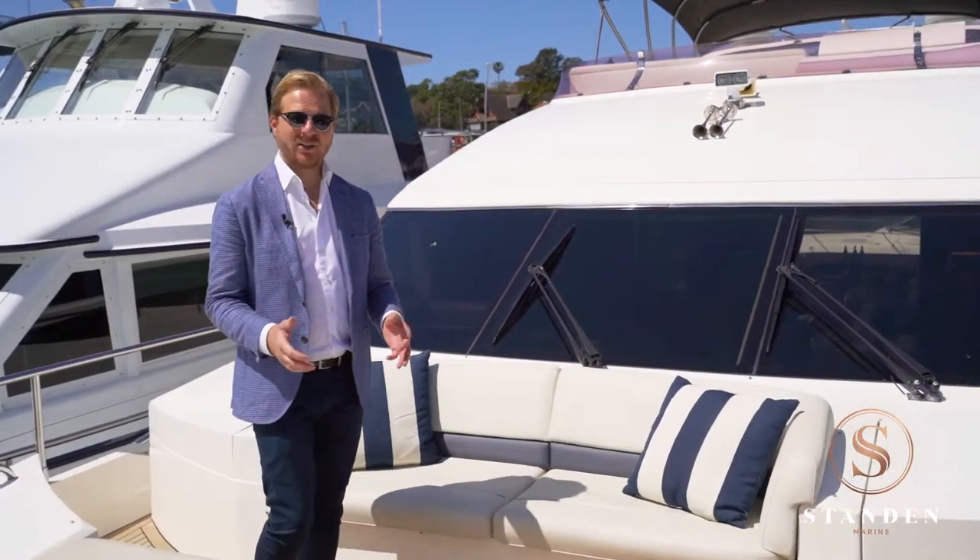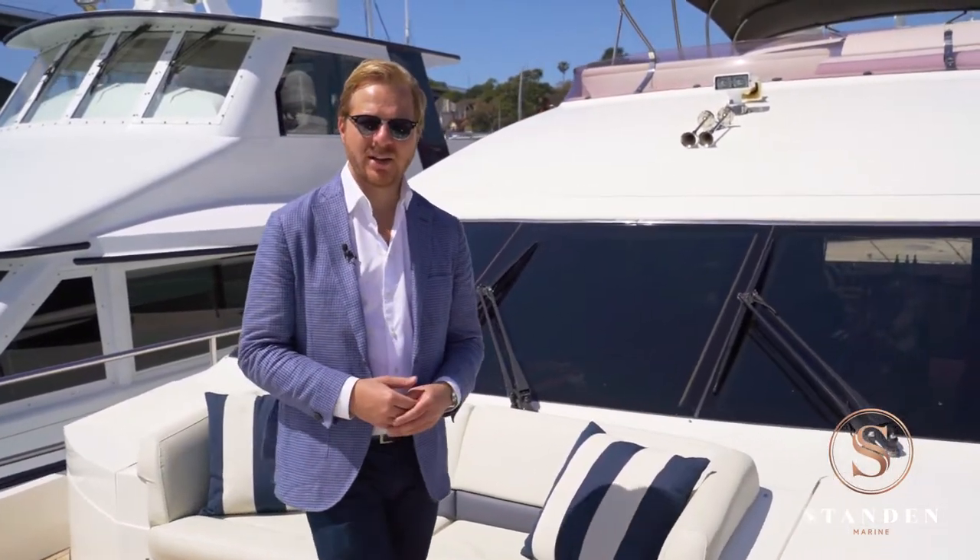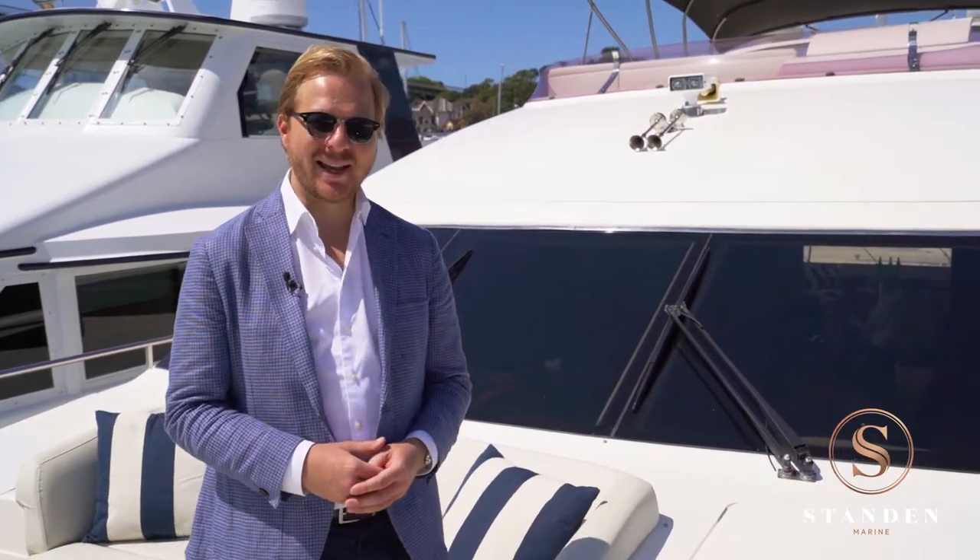For any further details or to organise your private viewing of this stunning motor yacht, please contact the team at Standard Marine.